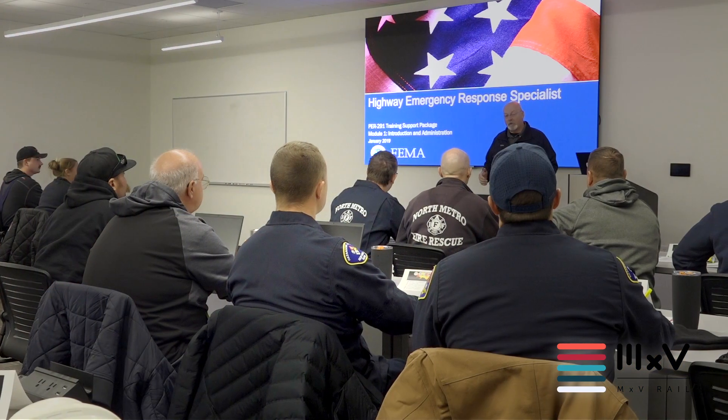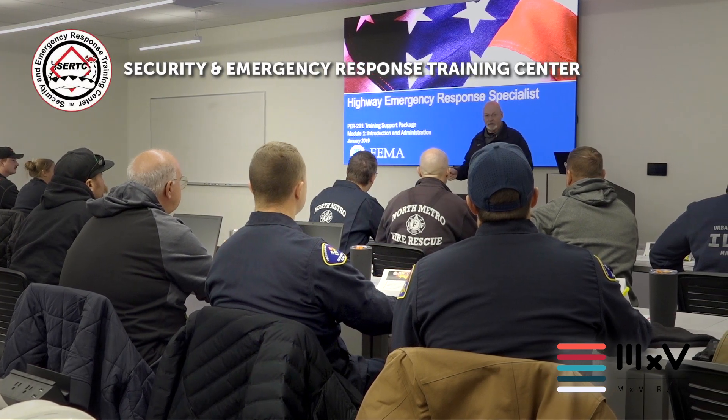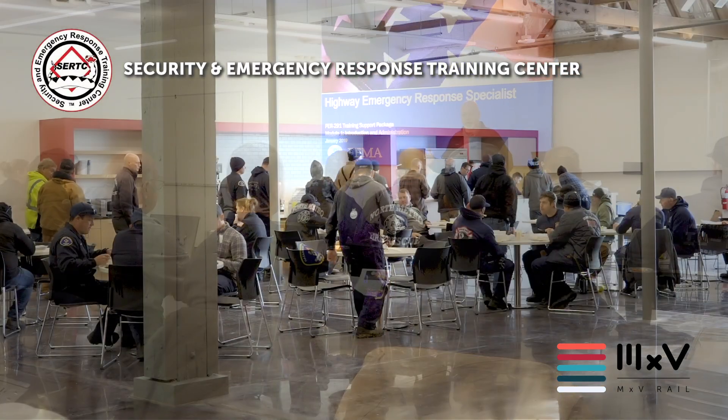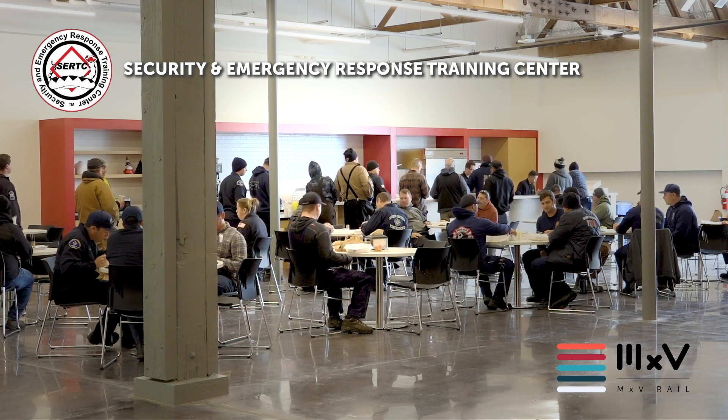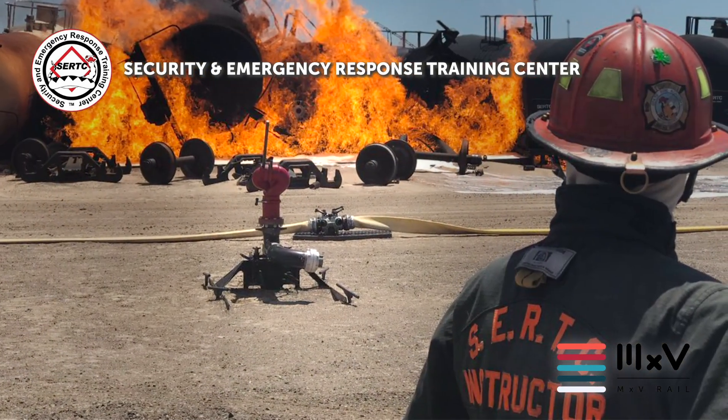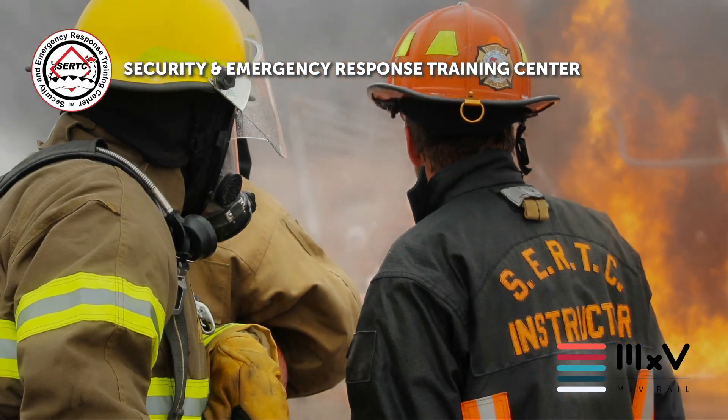Come on in, I'll show you around. The first thing you'll notice is that the building is home base for classroom instruction at the Security and Emergency Response Training Center, or CERTSE, our world-renowned hazardous materials surface transportation training facility.